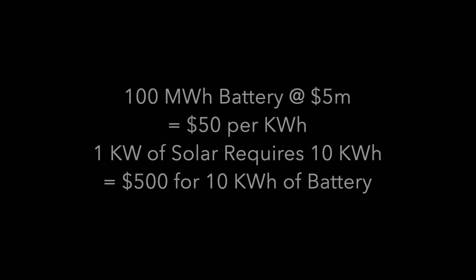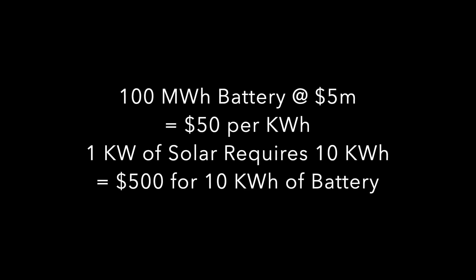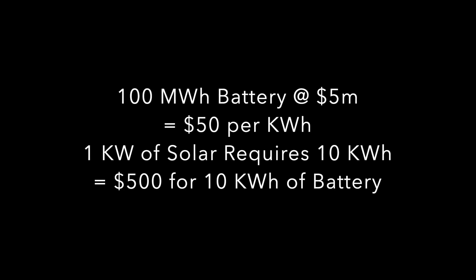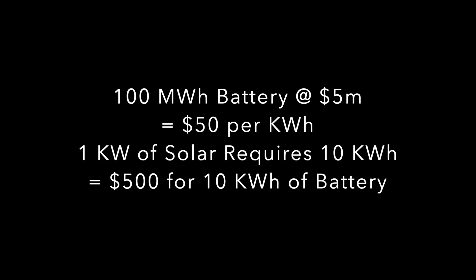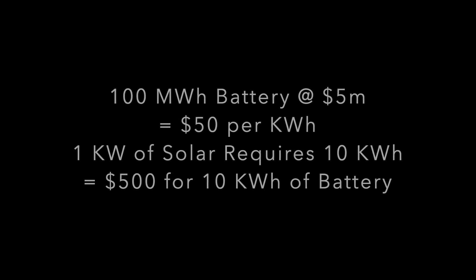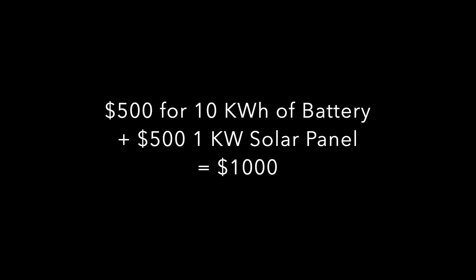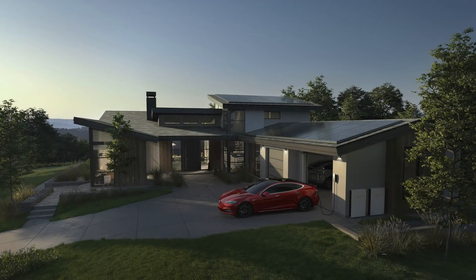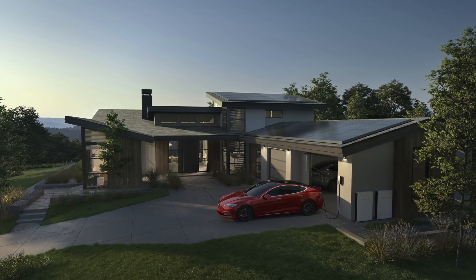Back to our 100 MWh storage example — we thought this might cost Tesla $5 million. Converting that into kWh gives a cost of just $50 per kWh. If we need 10 kWh of battery per kW of solar, that's $500. Adding the $500 solar panel cost, Tesla can offer 5 kWh a day for a total cost of $1,000. Let's set aside the home consumer with solar and battery storage for now.